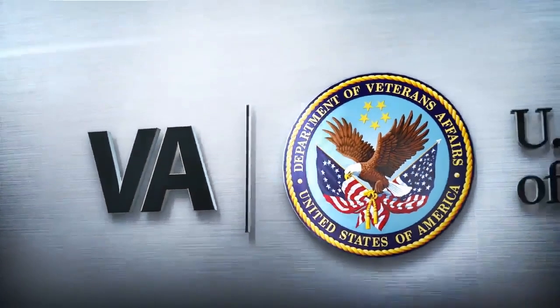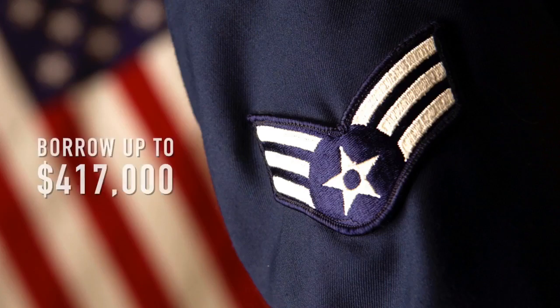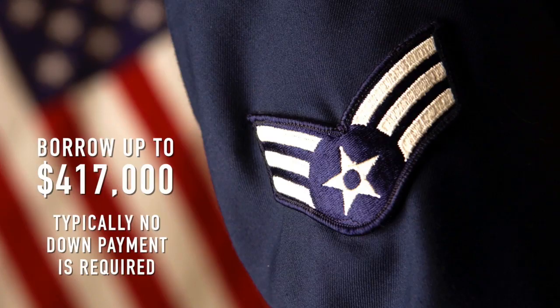Since the government subsidizes the VA loan, it provides the veteran with a variety of benefits. For example, veterans can borrow up to $417,000 without a down payment in most of the country.